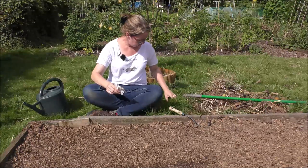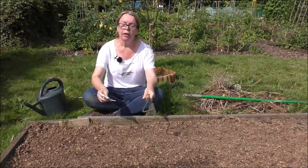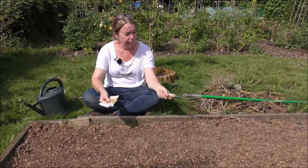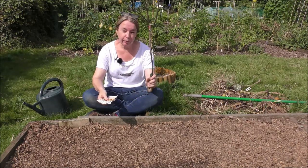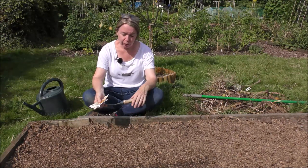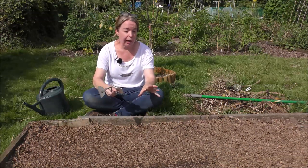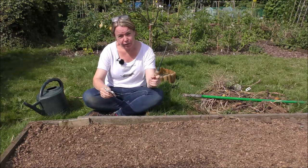This bed originally had our first leeks, which all got the Allium leaf miner. We also planted broad beans, of which only about two plants came - the soil was too rich because we'd enriched it so much, thinking we were doing it good, that it was too rich for the seedlings. But then we put the potatoes in and had a wonderful crop of new potatoes. So now I think it's ready for the carrots.